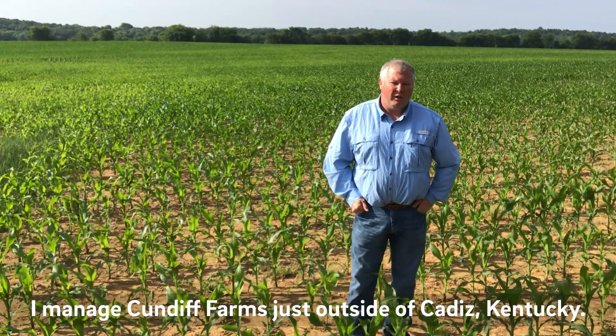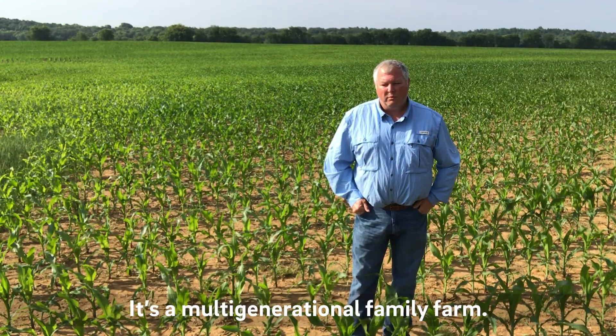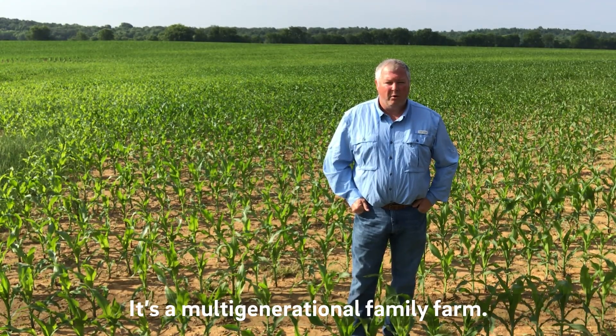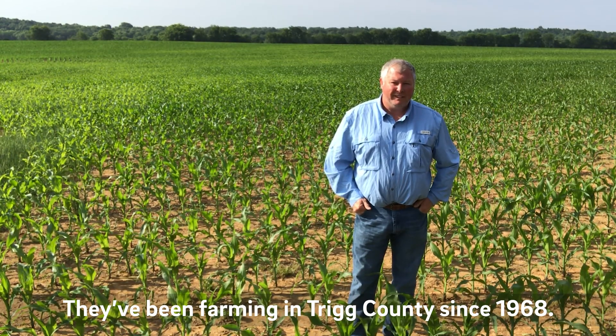My name is Barry Alexander. I manage Cundin Farms just outside of Cadiz, Kentucky. It's a multi-generational family farm that's been farming in Trigg County since 1968.